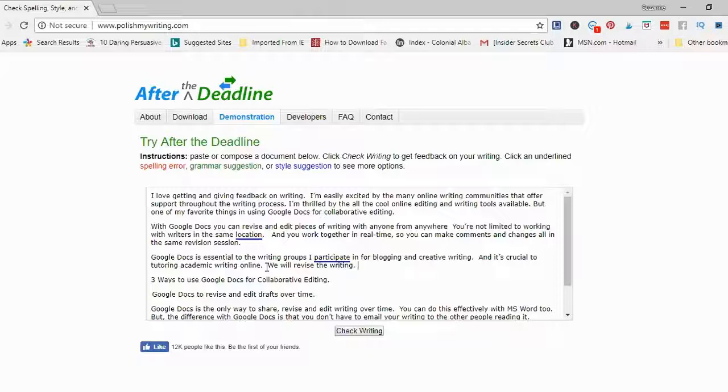Now I just have style suggestions left. The style suggestions that After the Deadline makes are usually about making phrases or vocabulary simpler and clearer to read. You'll see here that 'location' is underlined and it points out that 'location' is a complex expression, so there is simpler vocabulary I could choose.